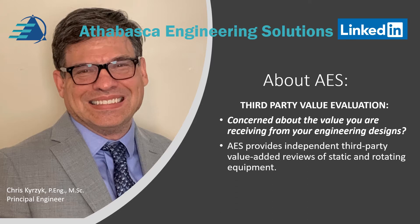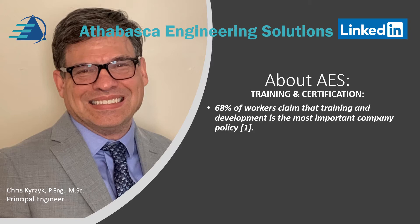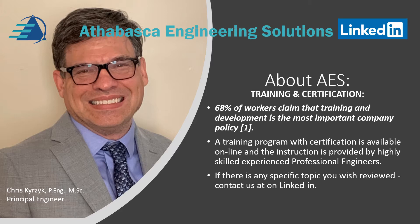AES provides independent third-party value-added reviews of static and rotating equipment. Regarding training and certification, AES provides training and certification for workers. Did you know that 60% of workers claim that training and development is the most important policy for a company for their careers? A training program with certification is available online, and instruction is provided by highly skilled, experienced engineers. If there's any specific topic you wish to be reviewed, please contact us at AES.